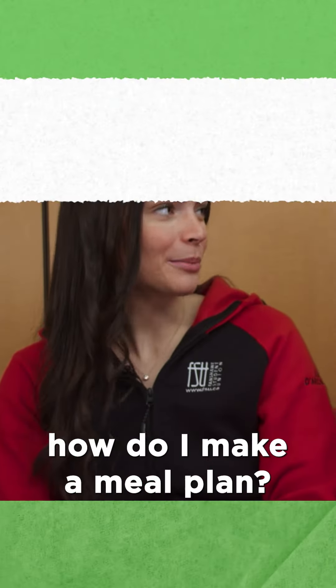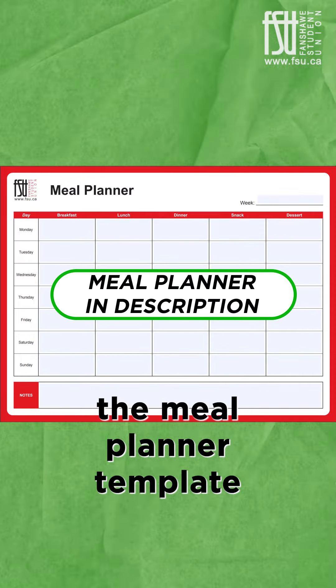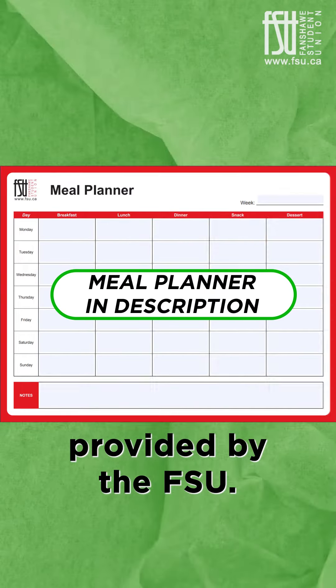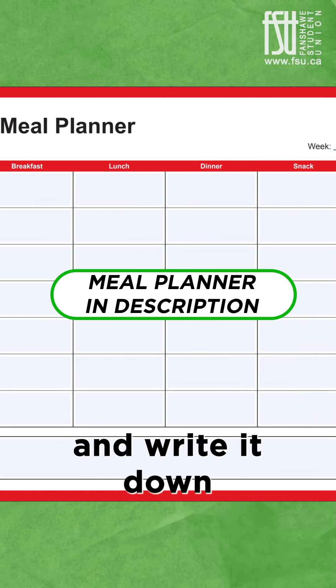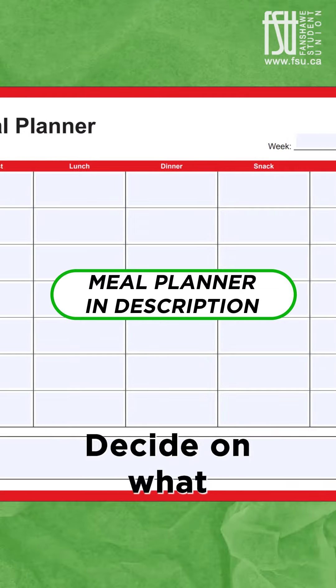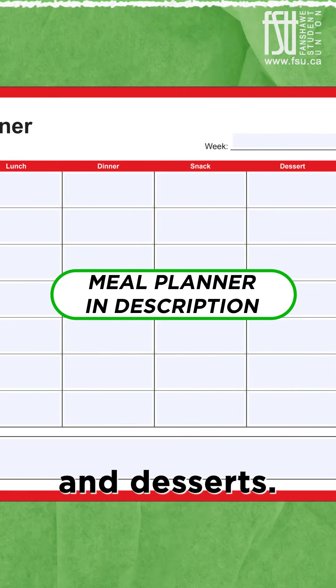So Ashley, how do I make a meal plan? It's simple, especially if you follow the meal planner template provided by the FSU. Simply decide what you will be eating for the next week and write it down on your meal planner. Decide on what you will be eating for breakfast, lunch, dinner, and even your snacks and desserts.